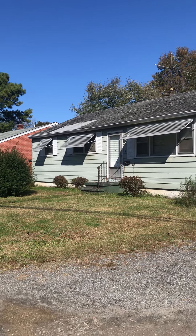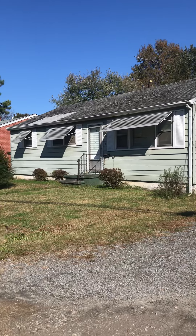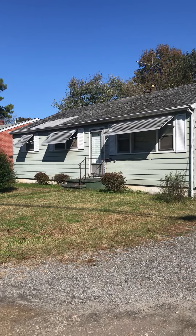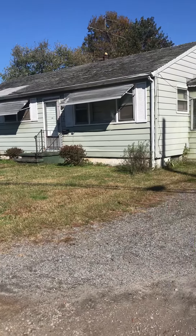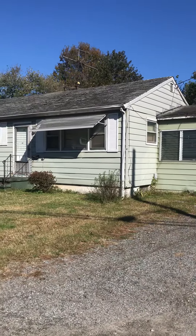So I'm at 9 North Catherine Drive in Middletown, Delaware. It's a three-bedroom, one-and-a-half bathroom house. It's gonna need a full rehab.